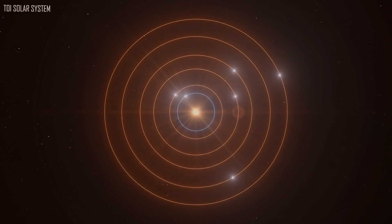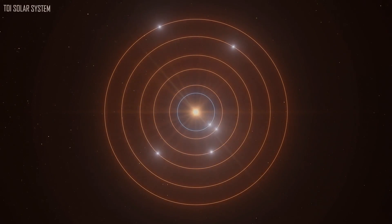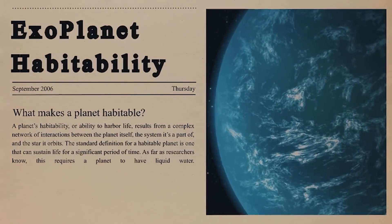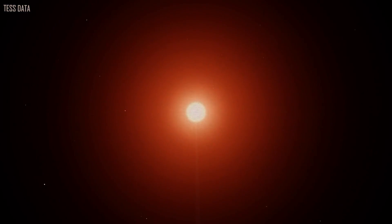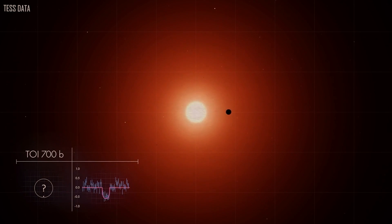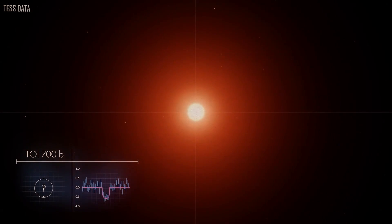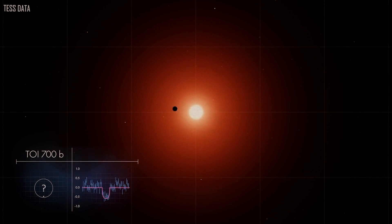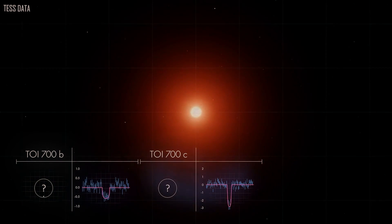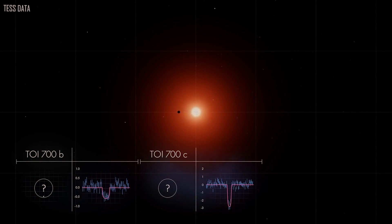The TOI-700B, C, and D planets were the first three planets in this system to be found by astronomers, and planet D also revolves in the habitable zone. Nonetheless, it took researchers another year of TESS observations to find TOI-700E. This is one of the few known systems with several tiny planets in the habitable zone, making the TOI-700 system a fascinating possibility for further investigation. The system also demonstrates how additional TESS observations help us discover even smaller worlds, as planet E is around 10% smaller than planet D.